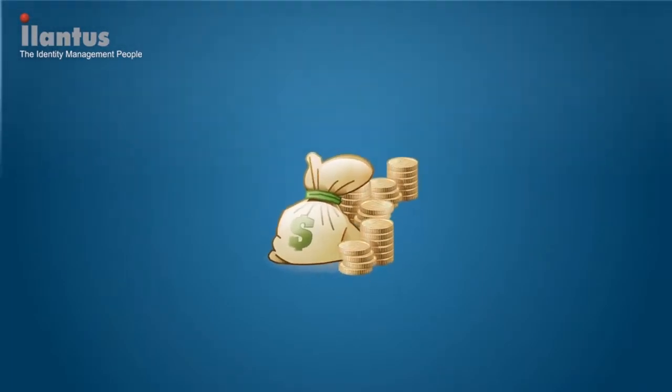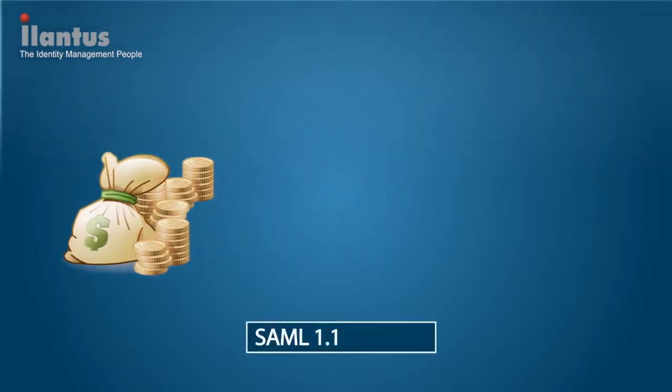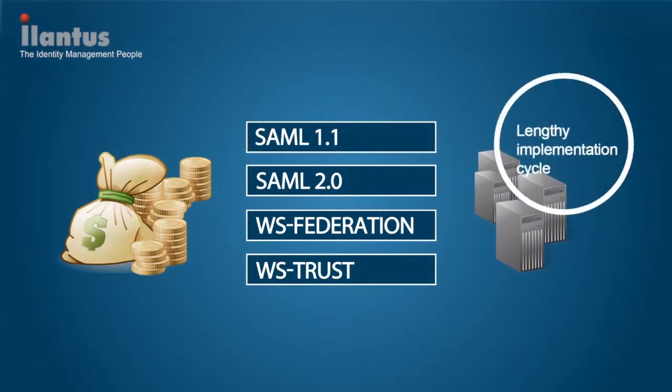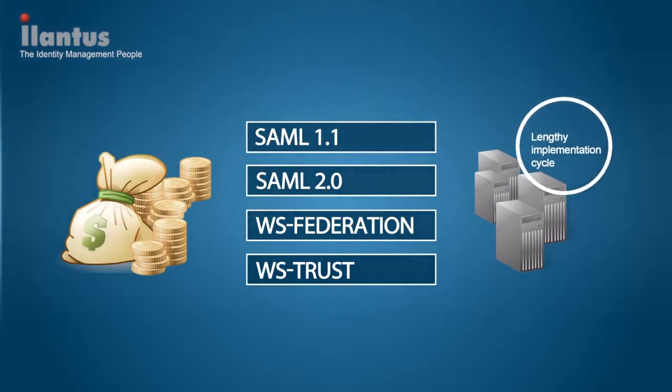Available single sign-on solutions are either extremely expensive or can't be tailored. Application integration becomes complex and needs substantial changes to every application. Installation requires several servers and a lengthy implementation cycle.